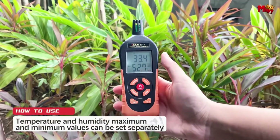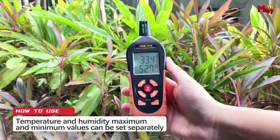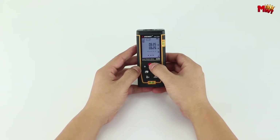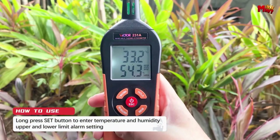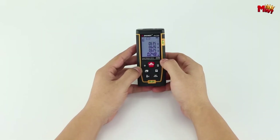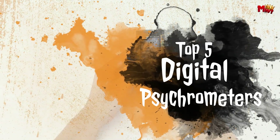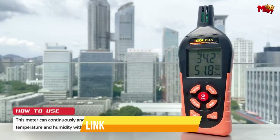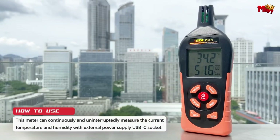A digital psychrometer is an essential tool for accurately measuring humidity and temperature in various environments, from industrial settings to home use. These devices are designed to provide precise and reliable readings, making them invaluable for applications such as HVAC maintenance, meteorology, and indoor air quality assessment. Here, we present the top five digital psychrometers available on the market, selected for their accuracy, ease of use, and advanced features. Links to all products are mentioned in the description below. Let's get started at number five.